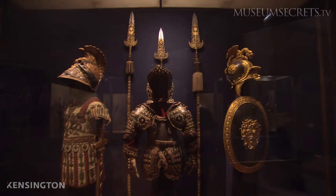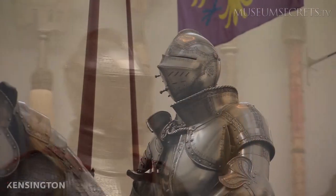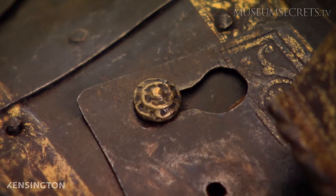Each and every one of them is beautifully embellished, and often with the personal heraldry, monograms, or otherwise identifying features of their owners.